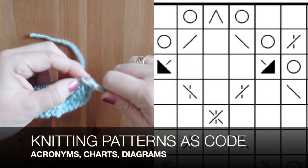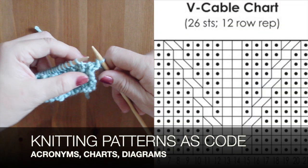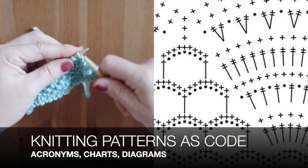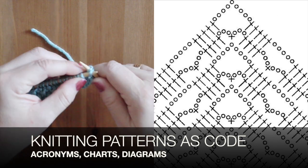Now if you're a knitter, you know that we have a code all our own. We have our own language, acronyms, charts, diagrams. Using these codes, our creative opportunities are limitless.